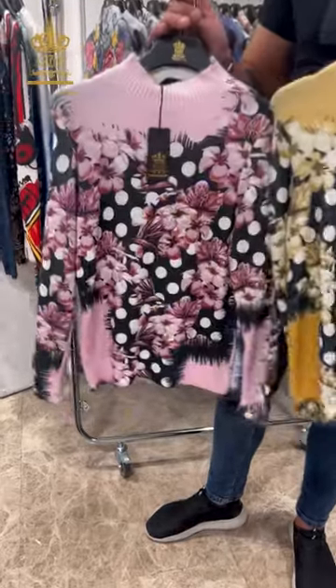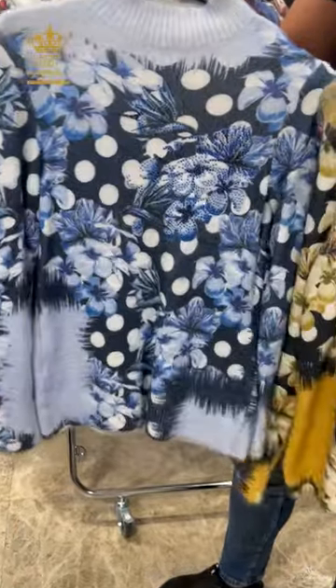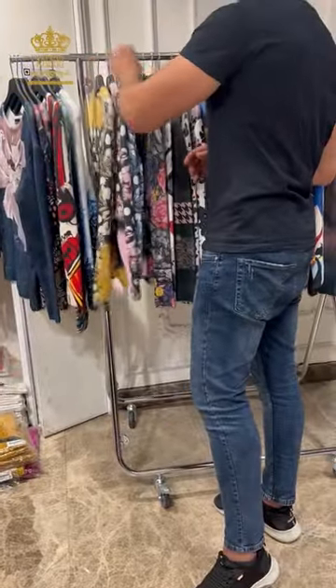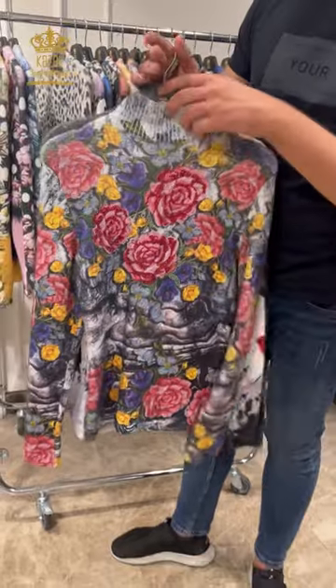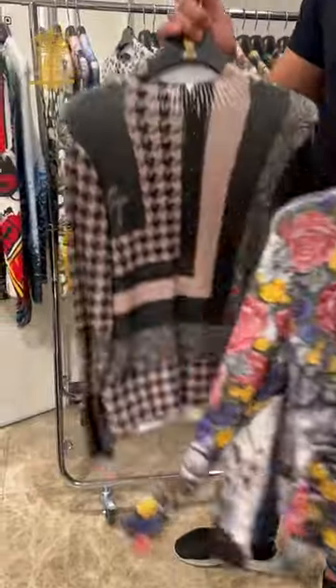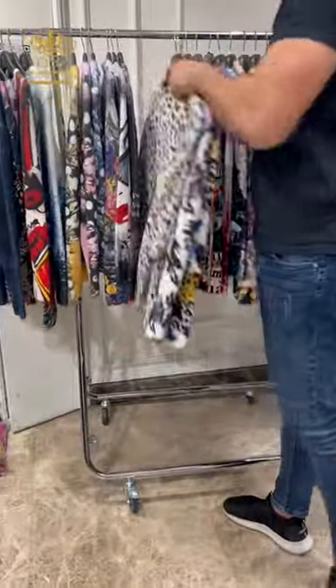Let me remind you that we are working on wholesale only for women's clothing. We have Angora, shirts, tricot, big sizes, small sizes, carpet, pants — we have everything in our shop.